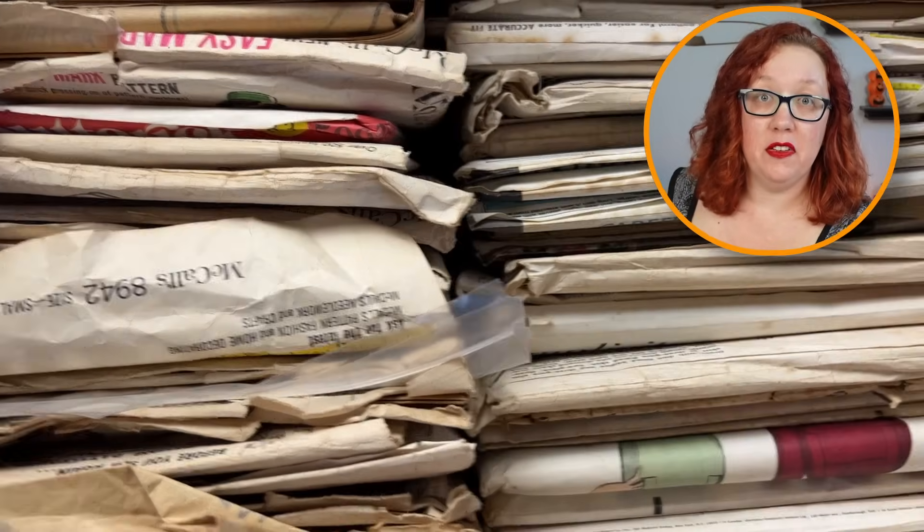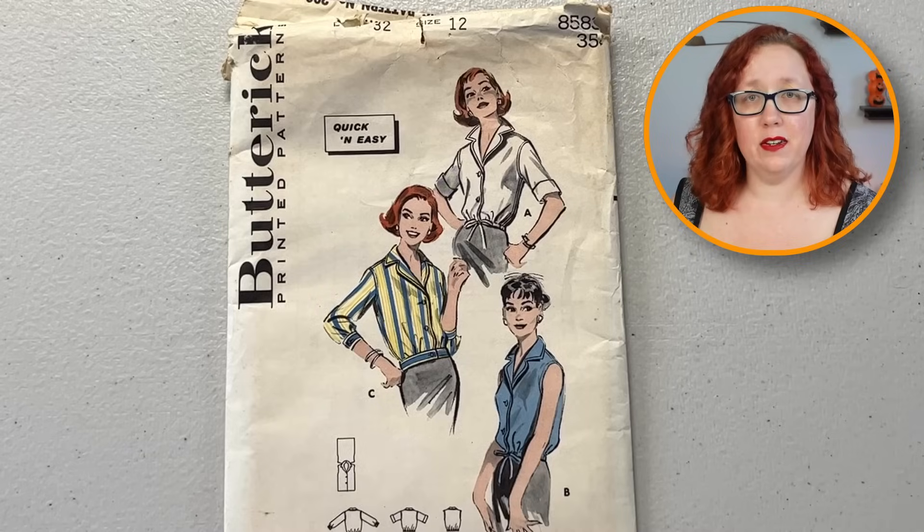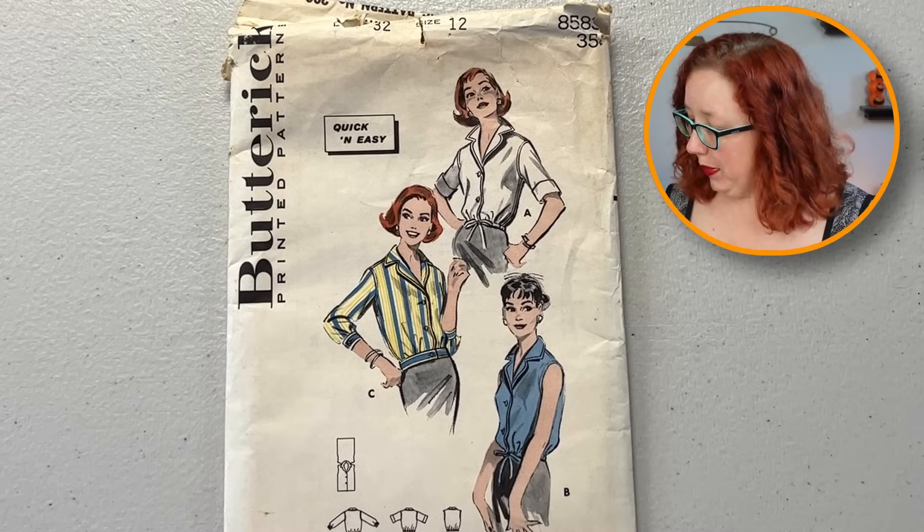The box is definitely full. I'm gonna put it on the floor so that I have room to move around. Oh, cute — nice little bodice pattern. Isn't she adorable? Bust 32.